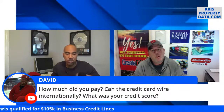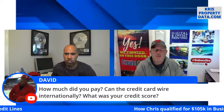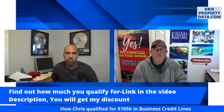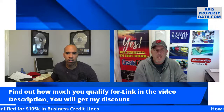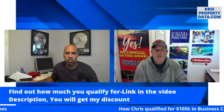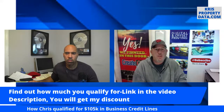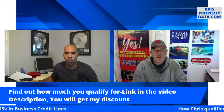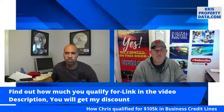Do you remember what your credit score was, Chris? Mine's above 700. Fund and Grow does not require a specific credit score to get funding approved, but they'd like to see it above 720. That doesn't mean if it's lower they won't get approval — from their experience, the sweet spot is 720 and above to get maximum funding.